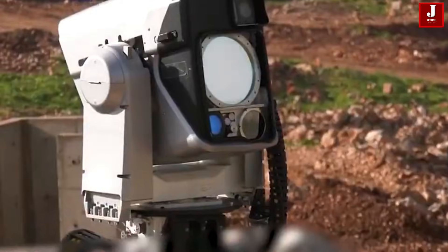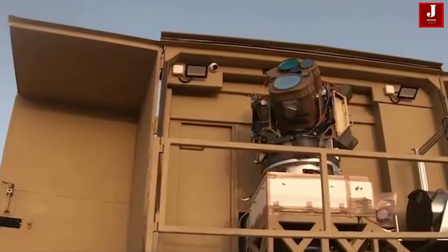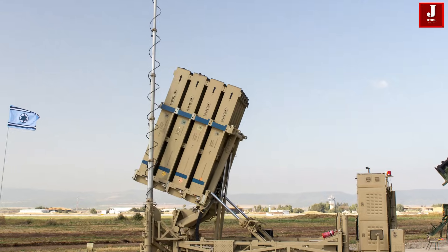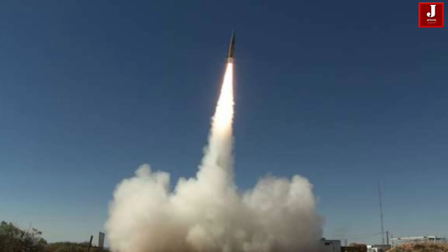If this technology continues to evolve, it may not just protect Israel, but also redefine global air defense strategies. What do you think about Israel's Iron Beam laser defense system? Could lasers be the future of missile defense? Let us know your thoughts in the comments, and thanks for watching.